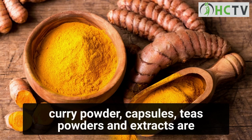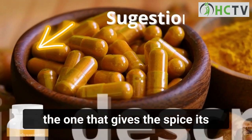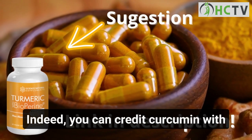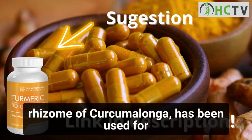Capsules, teas, powders, and extracts are some of the turmeric products available commercially. The primary active component of turmeric — and the one that gives the spice its characteristic yellow color — is curcumin. Curcumin can be credited with most of turmeric's potential health benefits.